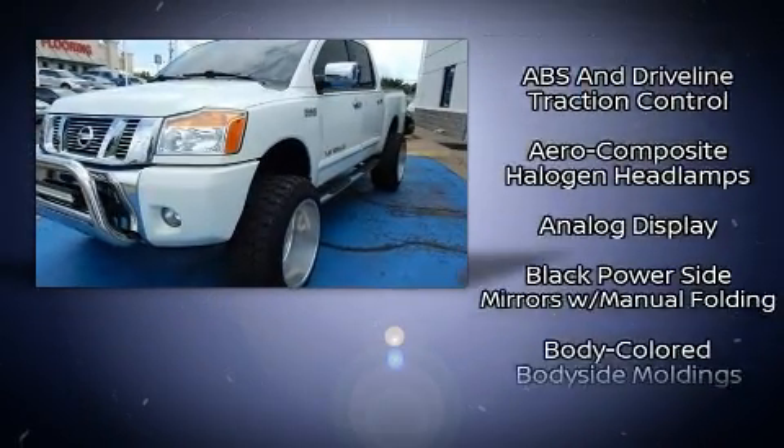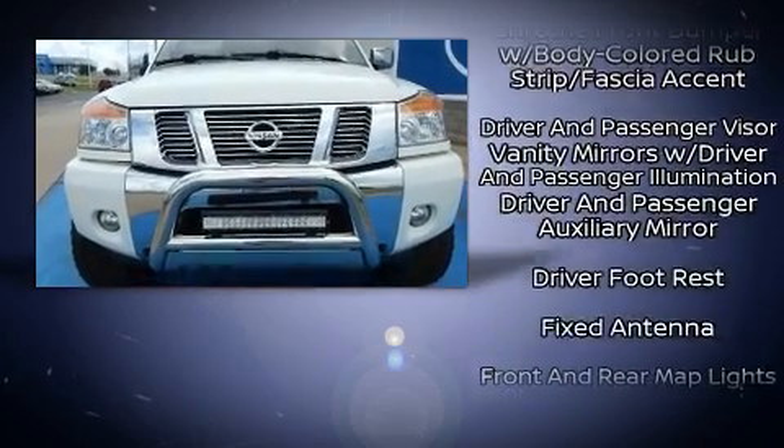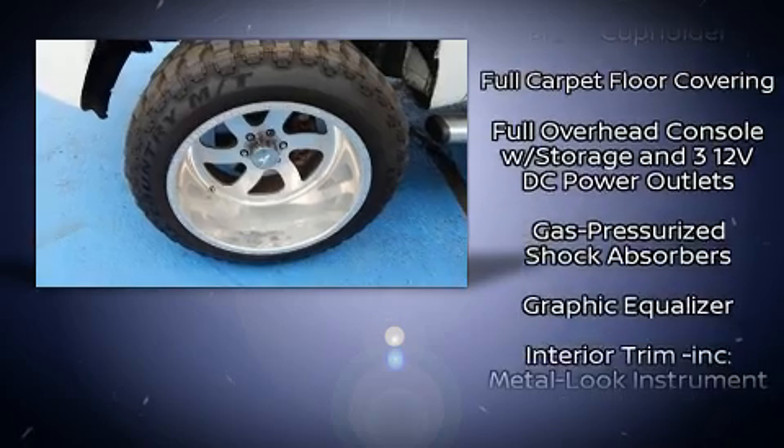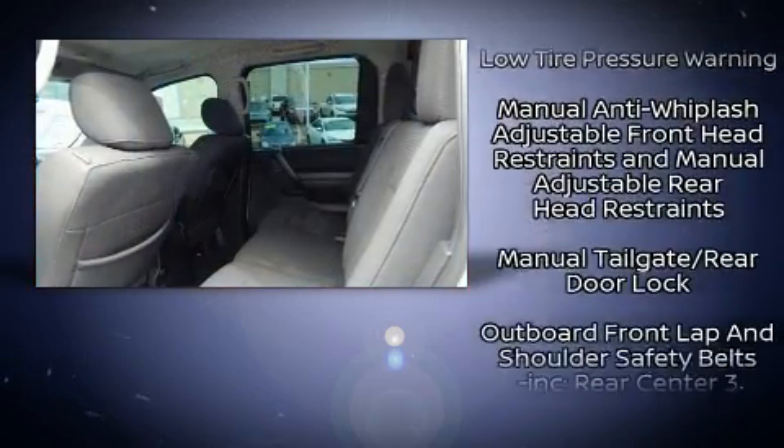Audio features include a CD player with MP3 capability and 8 speakers, enhancing the audio experience throughout the interior. Curtain airbags combined with standard stability control create a comprehensive safety network.